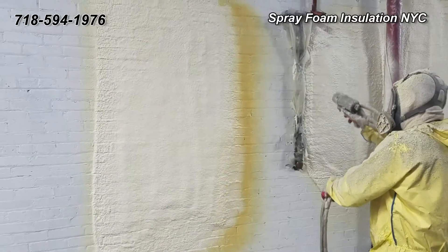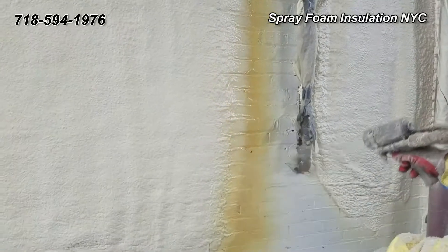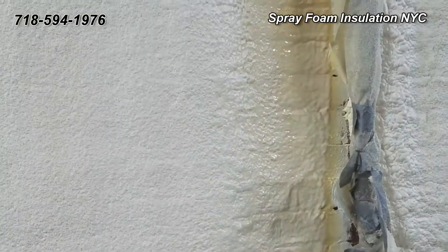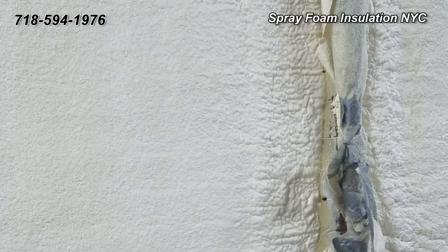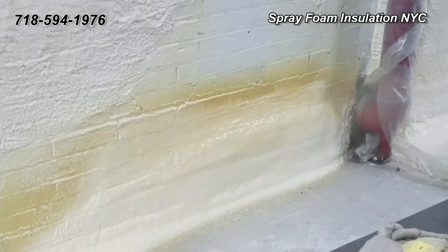Spray foam insulation is a one-step continuous exterior insulation solution, providing thermal insulation, an air barrier, and a water-resistive barrier. Spray foam insulation offers a complete energy performance solution in commercial design.